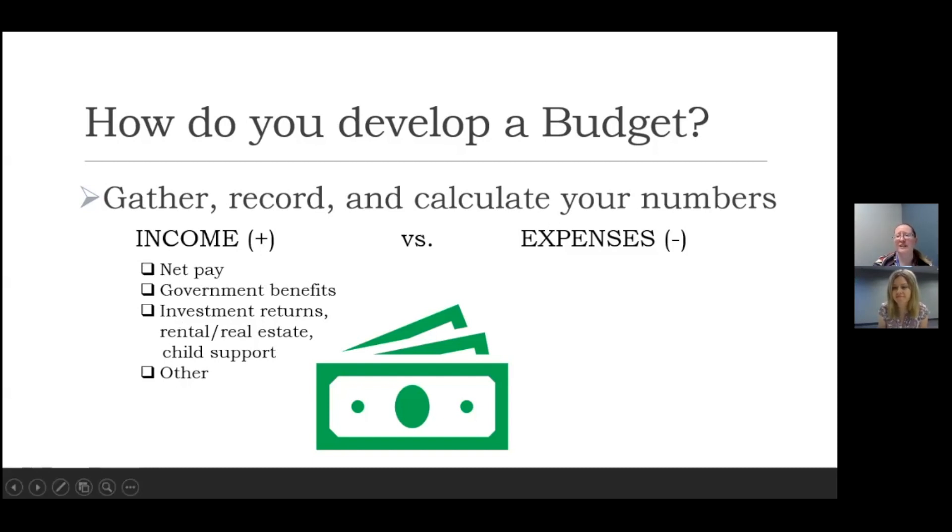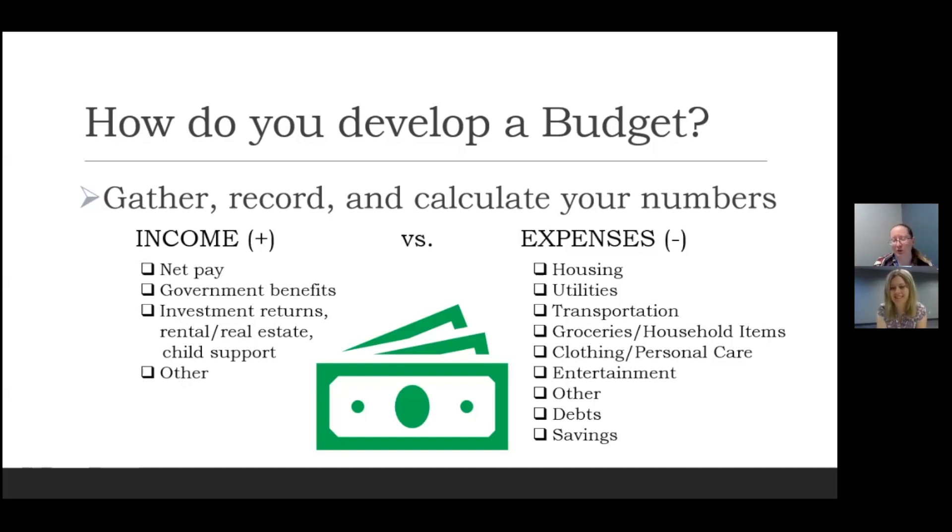Then you've got to figure out the expenses — all of the money going out on a regular basis. For housing, that would be your mortgage or rent, insurance related to those, and any maintenance if you own a home. You also need to look at utilities not included in your rent: electric, water and sewage, heating, trash pickup, phone, and internet.